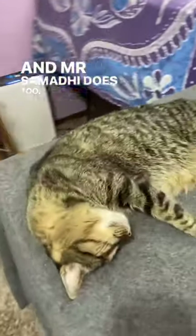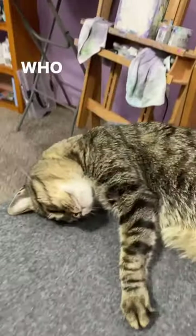So yeah, I love how this piece turned out, and Mr. Samadi does too, although I think he's dreaming right now. Who knows about what?